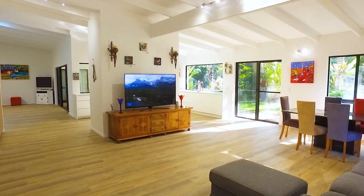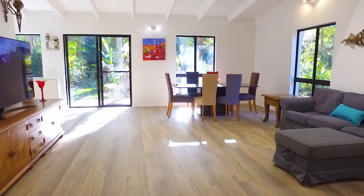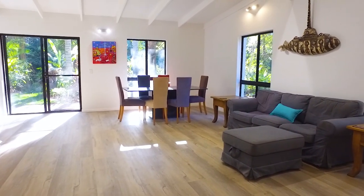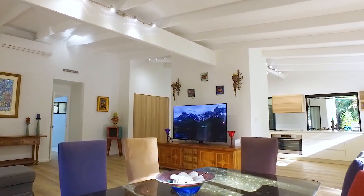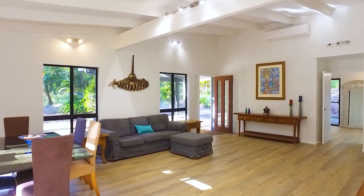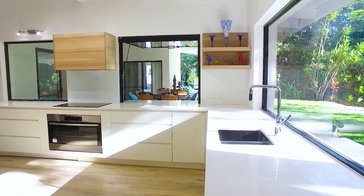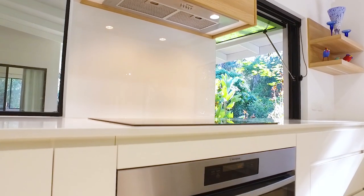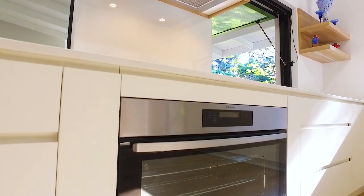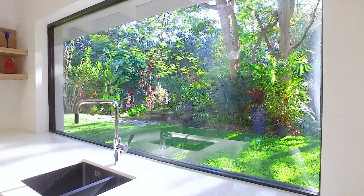This home has open plan living with lovely high ceilings. Brand new kitchen with stone bench tops, brand new appliances, and a gas lift servery to the outdoor entertainment area. Washing up is not going to be a chore when you have a garden view just like this.